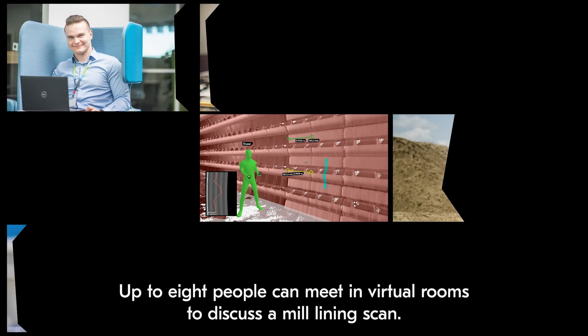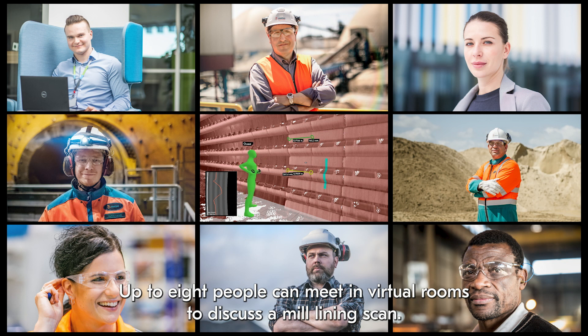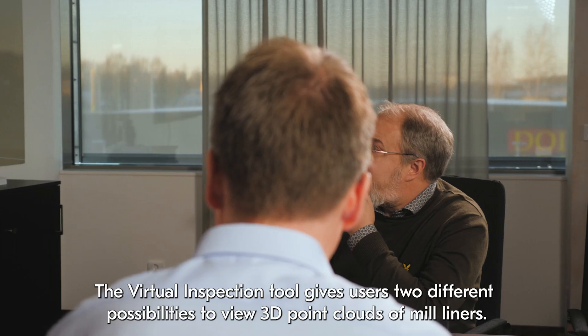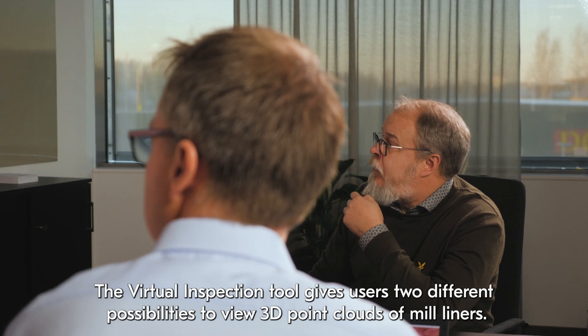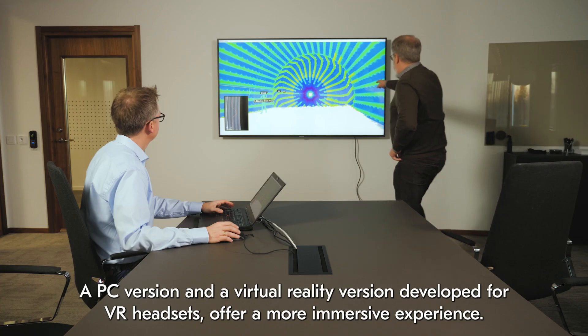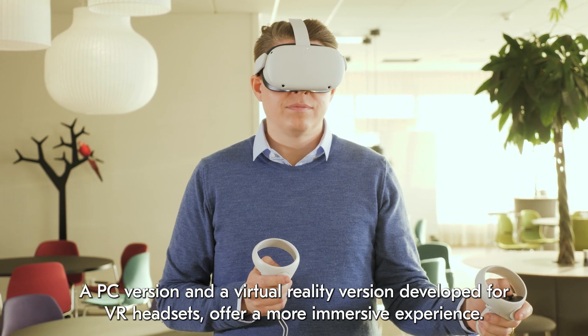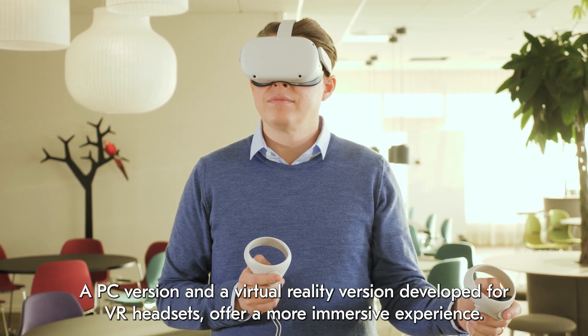Up to eight people can meet in virtual rooms to discuss a mill lining scan. The virtual inspection tool gives users two different possibilities to view 3D point clouds of mill liners — a PC version and a virtual reality version developed for VR headsets — offering a more immersive experience.